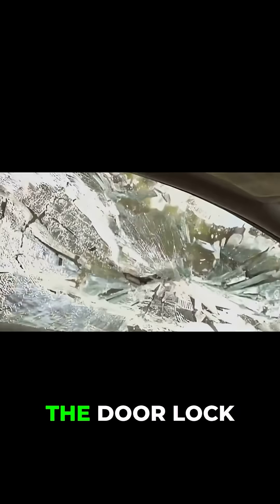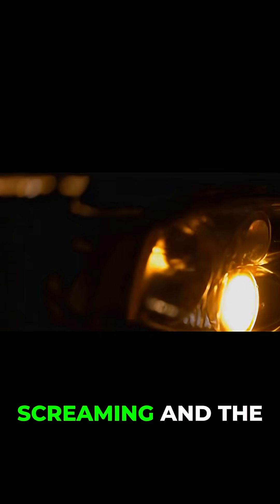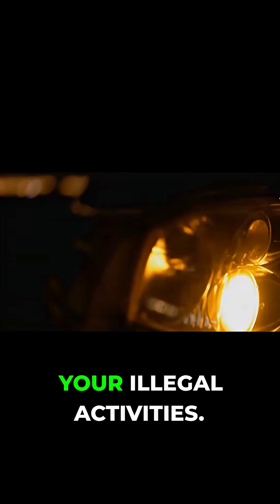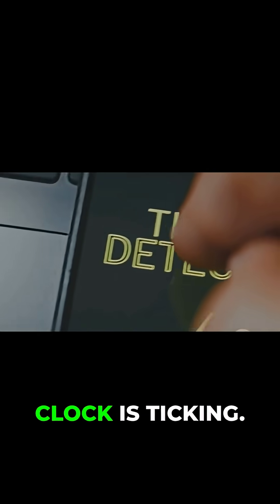Let's say you're skilled enough to bypass the door lock, or you smash a window. Immediately the alarm starts screaming and the lights begin flashing, drawing massive attention to you and your illegal activities. Simultaneously, a notification is zapped to the owner's phone telling them exactly what's happening. The clock is ticking.